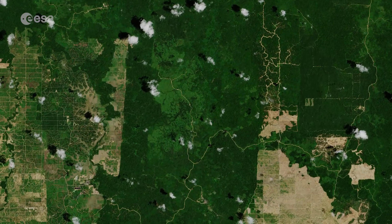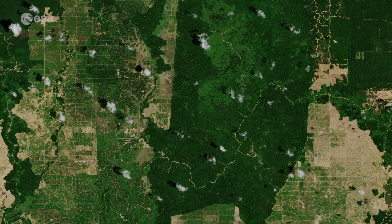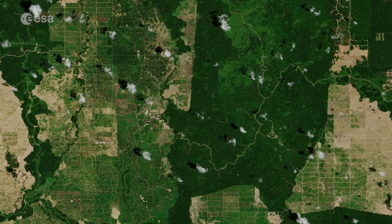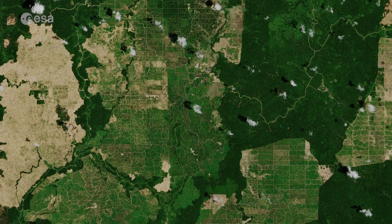The Copernicus Sentinel-2 is a two-satellite mission, used mostly to track changes in the way land is being used, as well as monitoring the health of vegetation. Each satellite carries a high-resolution camera that images Earth's surface in 13 spectral bands.